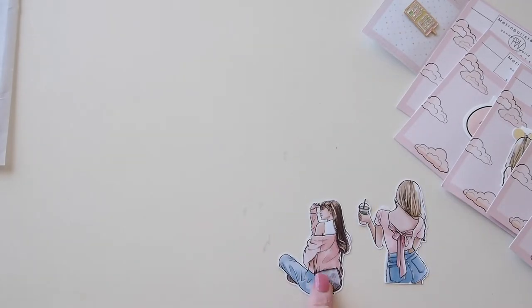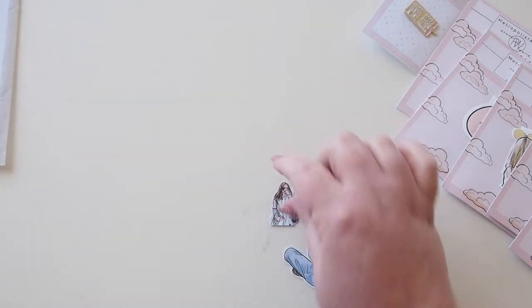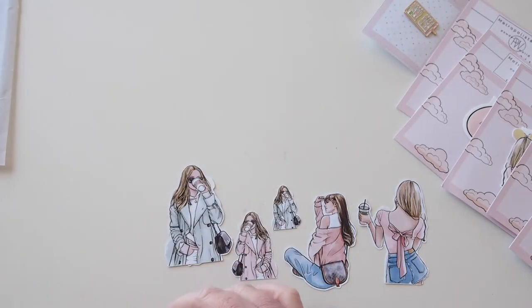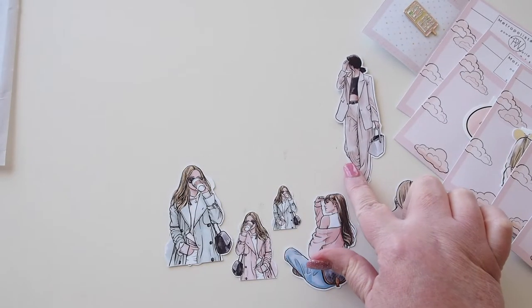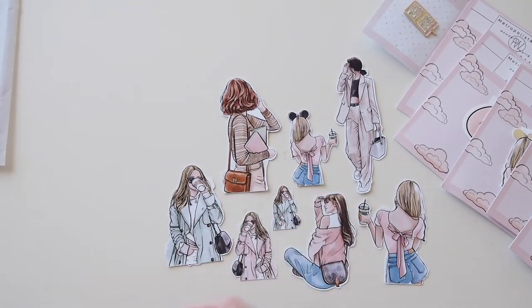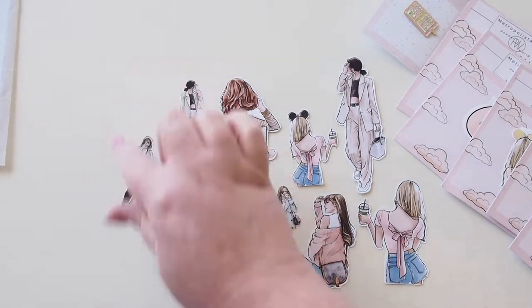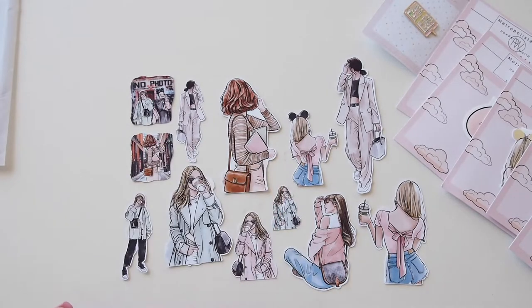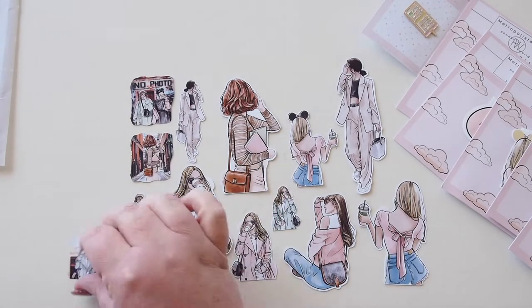We've got another one with a gorgeous little bag, a small one with a coffee, a larger one with a coffee, and then this one in a beautiful suit. Here's our girl with her Mickey ears — I love her hair color, that's a beautiful one. Some of them are repeated, and there's a cool one with a phone taking a selfie. Some are symmetrical and flipped in case you want to put them on different sides of your planner, and some are placed inside scenes.